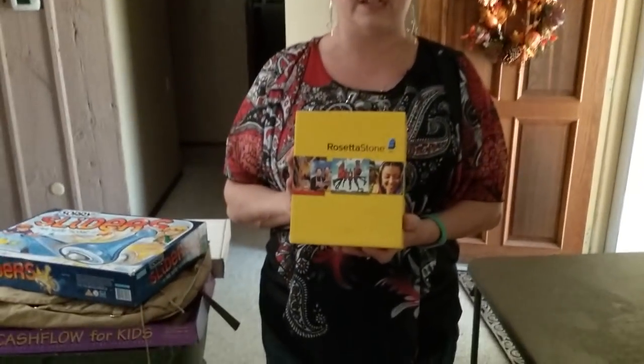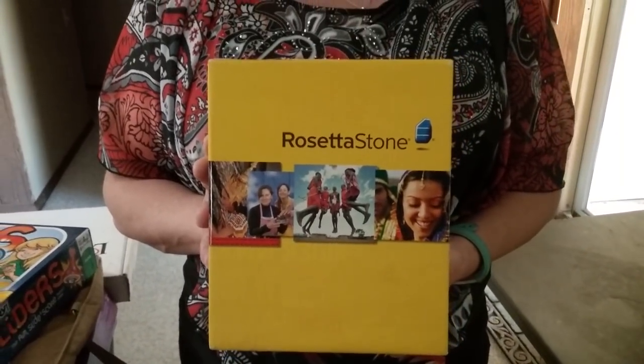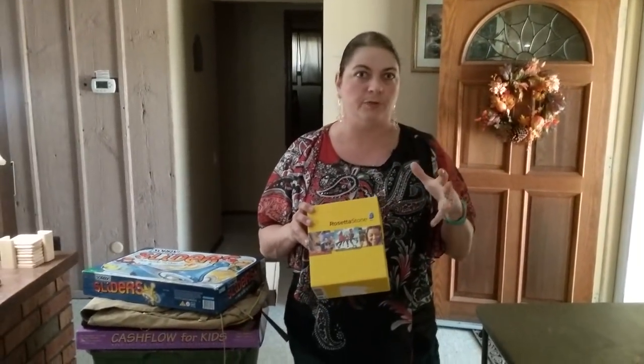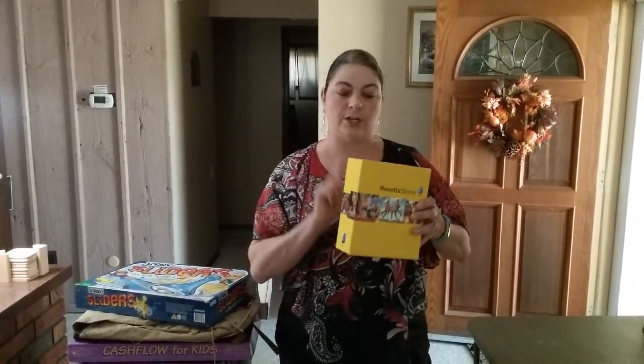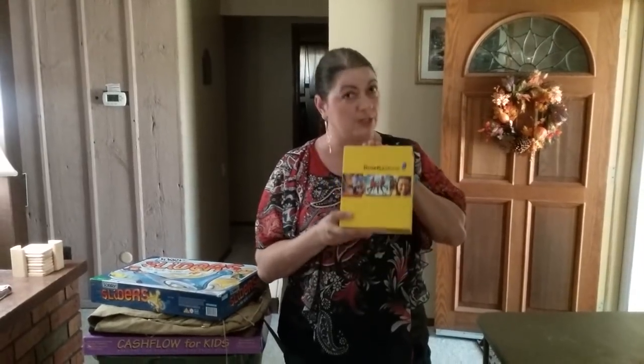This is Rosetta Stone — it's actually the German version. I looked it up on Amazon; it's going for about $150, but I'm restricted in selling it in that category. I'll put it on eBay and probably still get about $100. I opened it up, all the CDs are there in beautiful condition, no scratches. I'll make sure it has all the instruction manuals. If not, I'll just put a special note when I sell it on eBay.